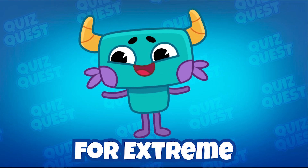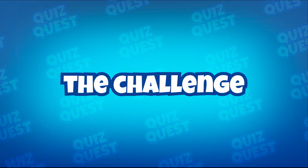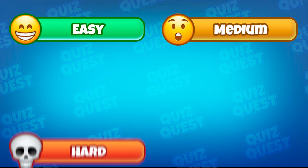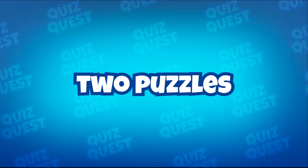Welcome to Quiz Quest for extreme quizzes and challenges. Today we're testing your foodie senses with 25 unique and fun levels. We've divided the challenge into 5 different difficulty levels: Easy, Medium, Hard, Genius, and Impossible. Only 1% can solve the last two puzzles.